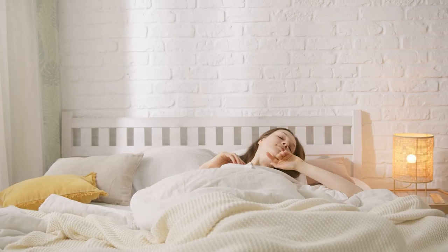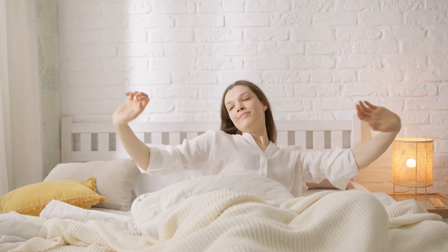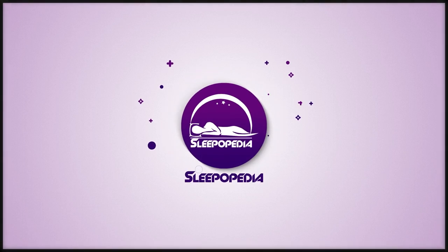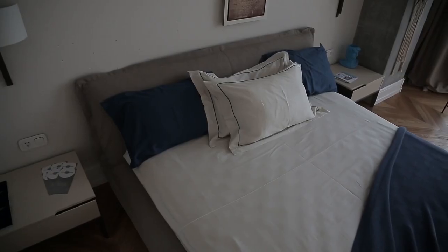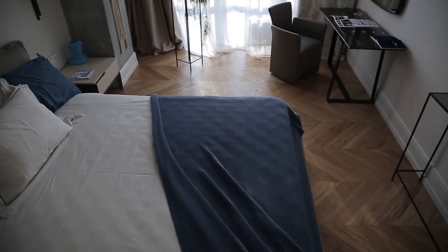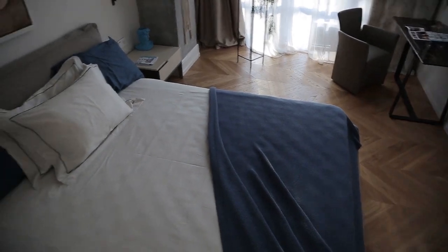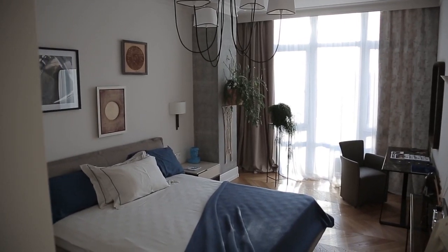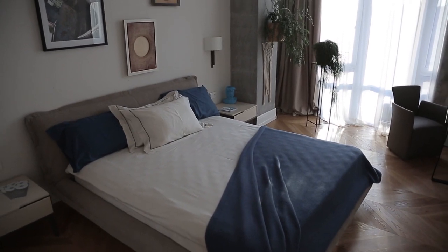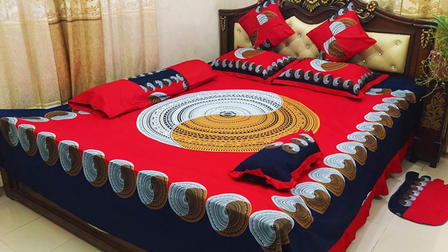Maybe you have narrowed down the type of sheets you want for your summer bedroom, or perhaps you have an idea on color and even style but can't decide on what will be the final decision. During your research, have you noticed a product available through both online and local retailers called a bed cover? Can it replace bed sheets altogether? Is this a product that can not only save the time and effort making the bed entails but change the way you sleep?